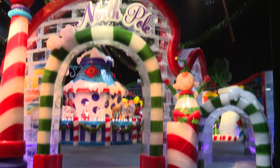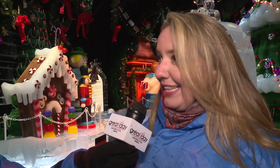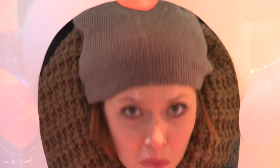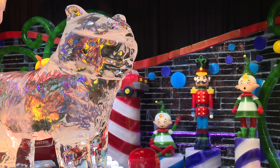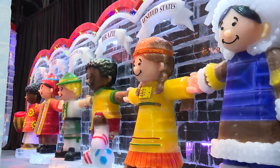In the North Pole area, for example, there are interactive components where you can sit in Santa's sleigh, which is made completely of ice. There are elf vignettes where you can stick your head through some of the ice sculptures. The sculptures themselves are much more out in the open so you can get up close for great photo opportunities, and you can go through tunnels — really neat.